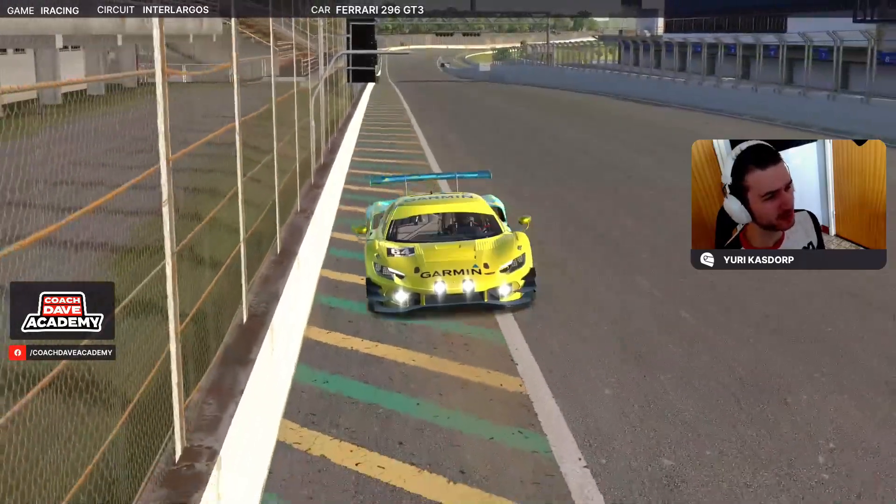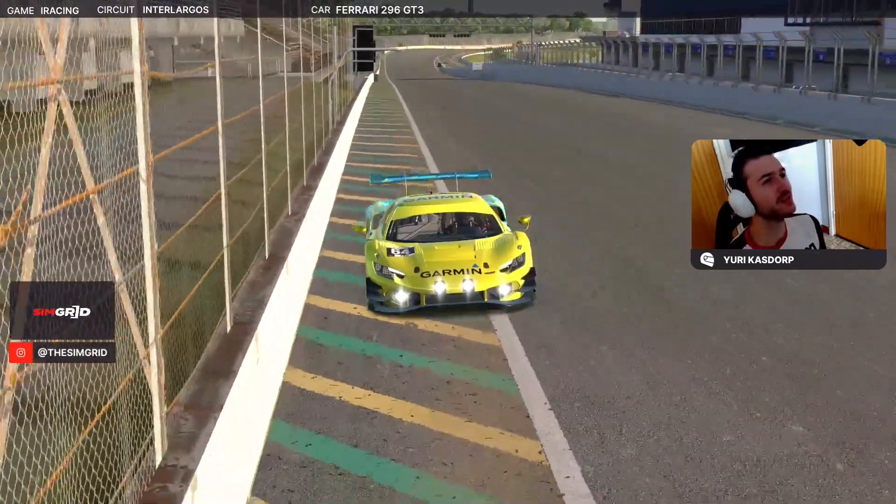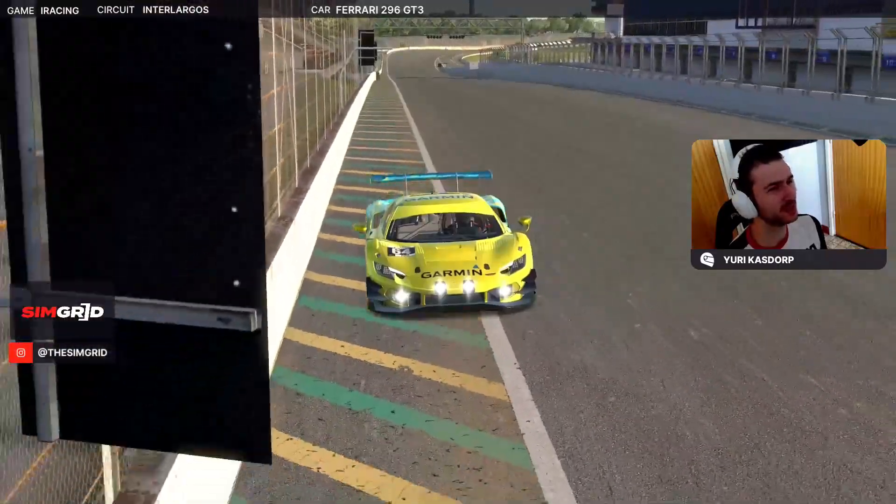All right, hello everyone, my name is Juri Kerstorp, back for week seven on the GT3 Spin Series and with Interlagos.